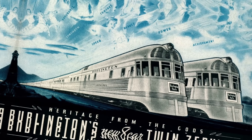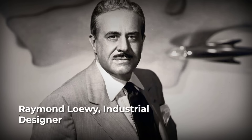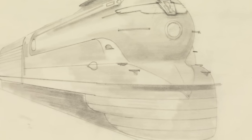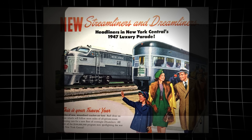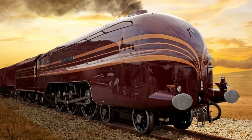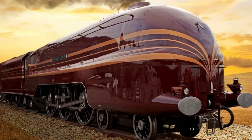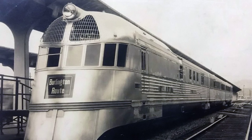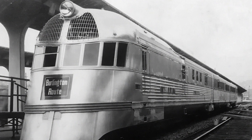Brochures boasted of coast-to-coast journeys in comfort and style. Industrial designers like Raymond Loewy and Henry Dreyfuss lent their names and their vision, turning locomotives into rolling works of art. The public fell in love. Model train sets, magazine covers, and Hollywood films all featured these sleek machines. For a moment, the future of rail travel seemed shaped from polished steel, racing across a continent and carrying with it the hopes of a nation looking for speed, beauty, and a little bit of magic.